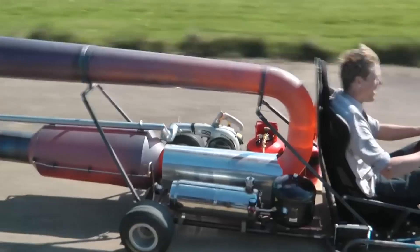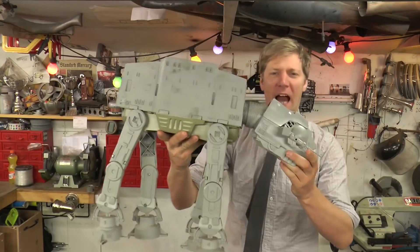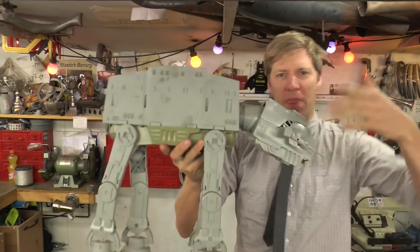Colin Furze, known for building crazy inventions from a homemade hoverbike to DIY X-Men Wolverine claws, has now gone Star Wars. Colin is building a giant AT-AT that will double as a children's playhouse. God, puts all our fathers to shame. No, I'm kidding — my dad was awesome. Love you, dad.